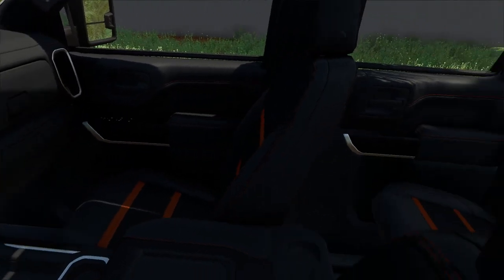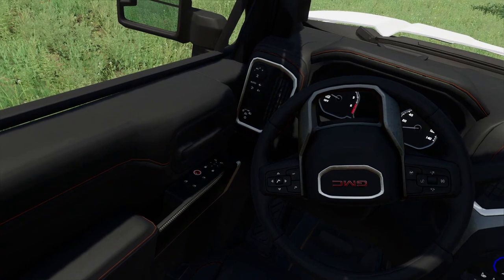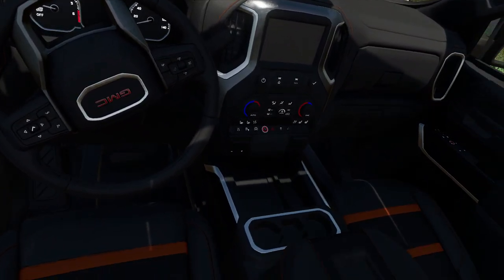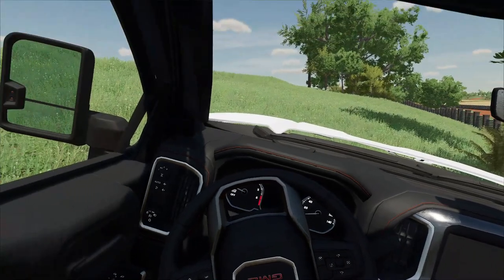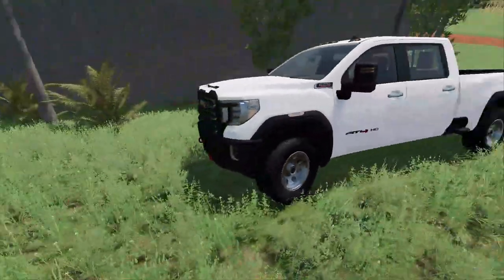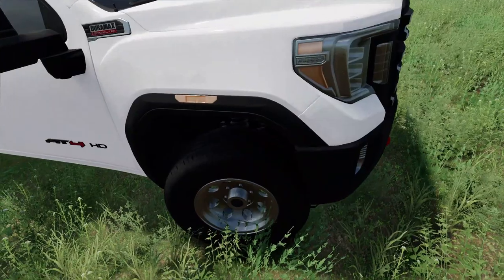Judging from the interior, this ain't a bad truck. It's got the full leather, the updated touch screen. Let's see — we can lower the window here. We could do a ton of stuff. This is a great truck. The AT4 is a top-of-the-line off-road package, though the wheels are not off-road.